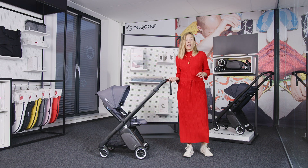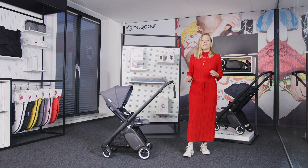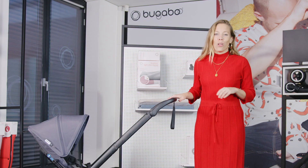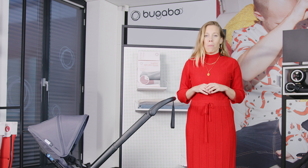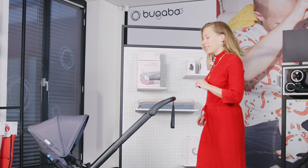Weighing only 7.2 kg, the Bugaboo Ant is our lightest stroller, making it easy to carry up and down the stairs or onto public transport. The stroller folds down into a very small package with just a few steps and in any seat position.